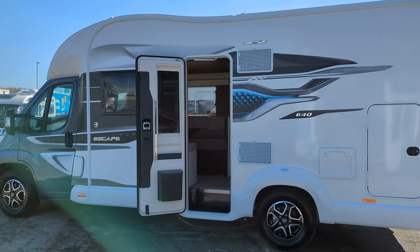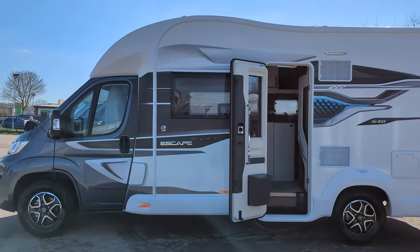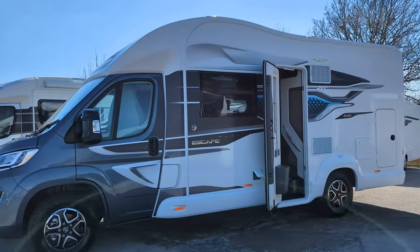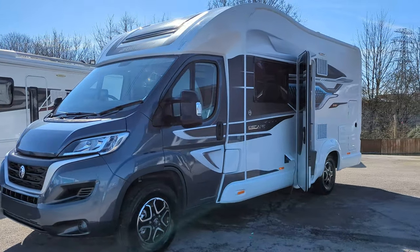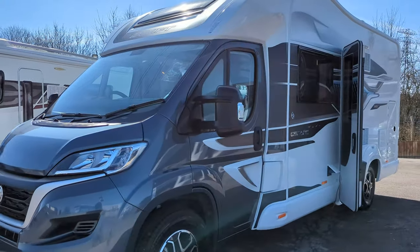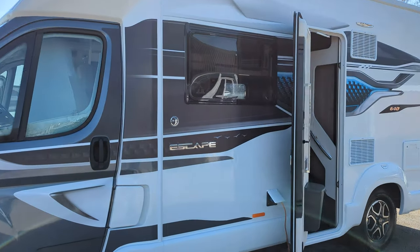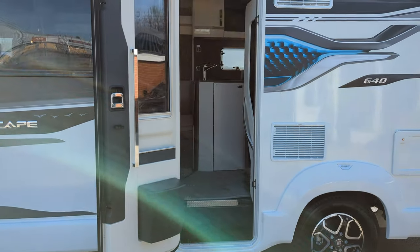Hi guys, Jason here from Lowen Roads. Check out what we've got in stock today - it's a brand new 2023 Swift Escape 640. If you're interested in this motorhome or any of the others you see on the channel, hop over to our website lowenroads.co.uk where you'll find full details and information on how to purchase the vehicles. Now back to this Swift Escape 640.